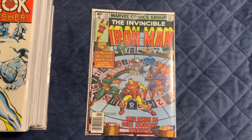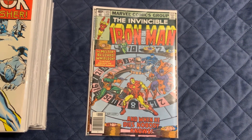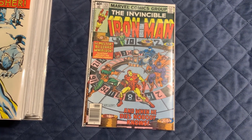I almost forgot — I got these Iron Man books too. This pack had number 123 and 124 in them and I paid $4.99 for both. It was a good deal, and I've got duplicates of these so it doesn't bother me at all to sell them.